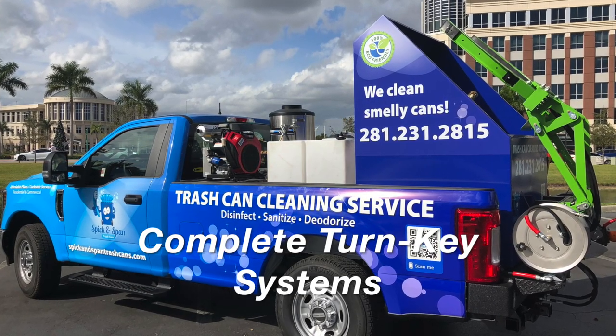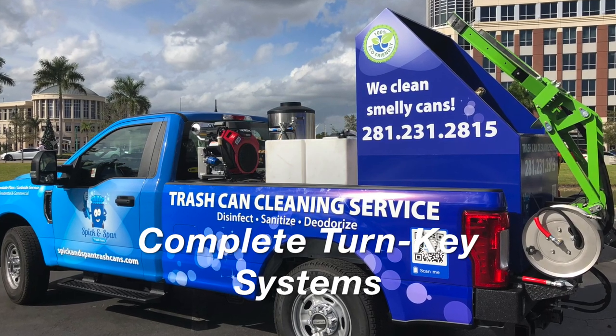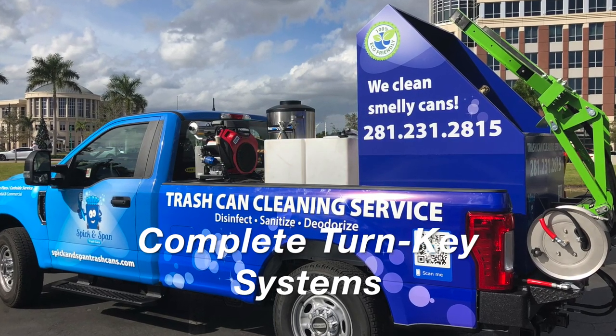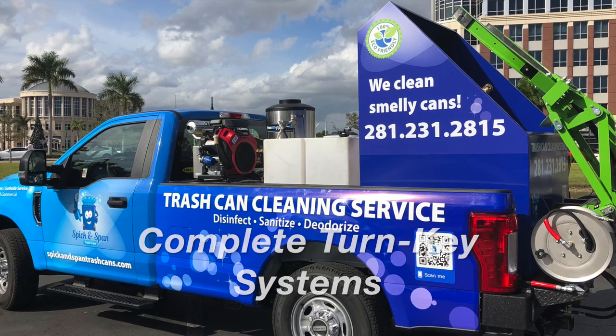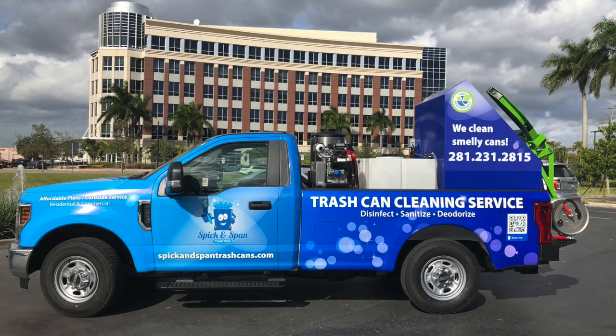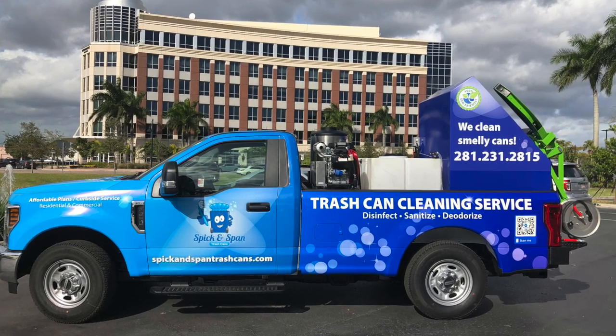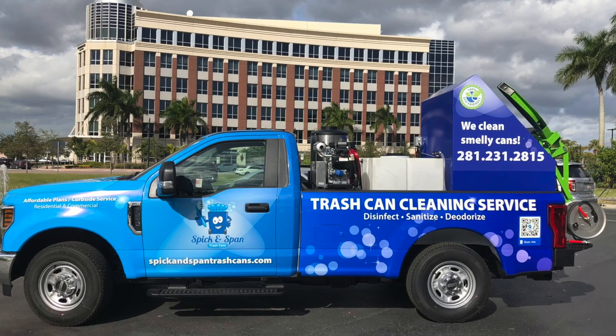It's a complete turnkey solution: a website, a complete wrap of the truck, the graphic design, the logo creation, routing software. Everything you see here is a complete turnkey package. We're the only company in the industry that has everything in one package. We also give you credit towards transportation.